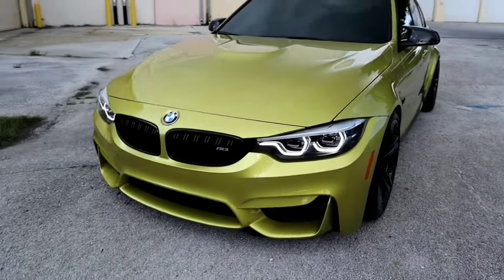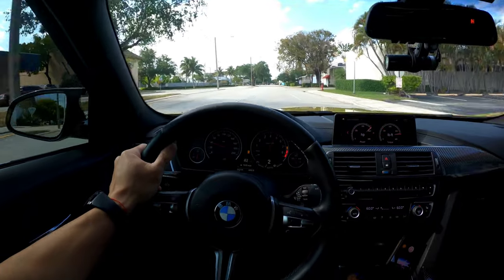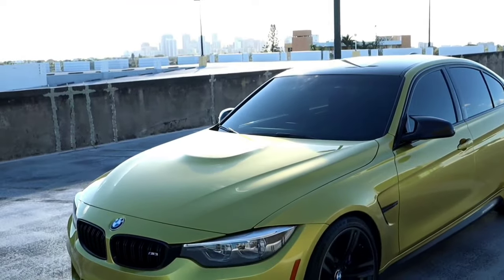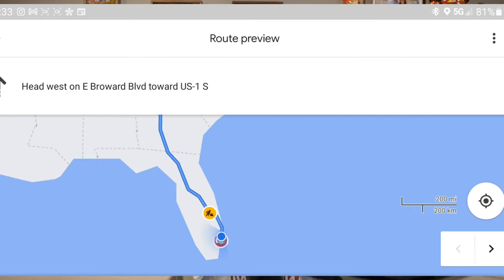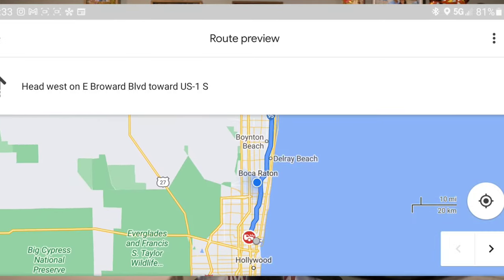In the last video I mentioned that my F80 M3 was a new car, so to say, but had 6,500 miles on it. It was an executive-owned vehicle and I got lucky with that. During my search I was looking for a specific color and a specific transmission, and when this deal came up on CarGurus I knew I had to reach out. The car was at a dealership in Minnesota, and I live in Florida, so I had to negotiate over the phone before flying out.